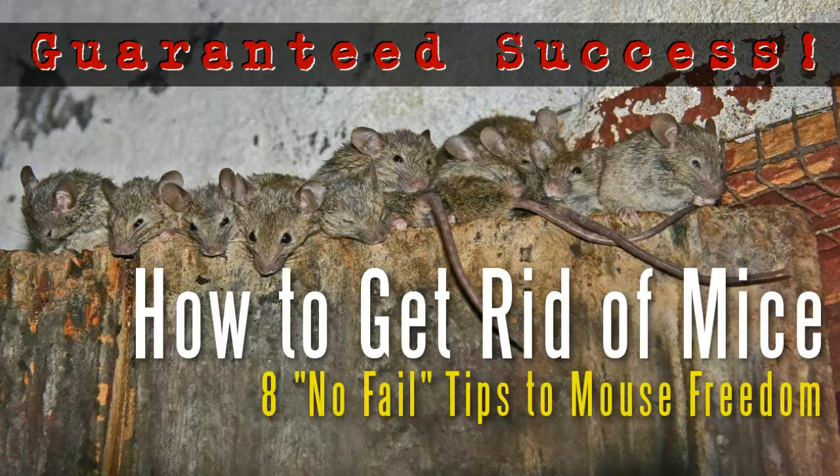Guaranteed success. How to get rid of mice. Eight no-fail tips to mouse freedom.